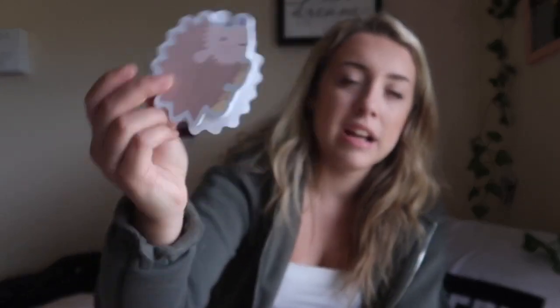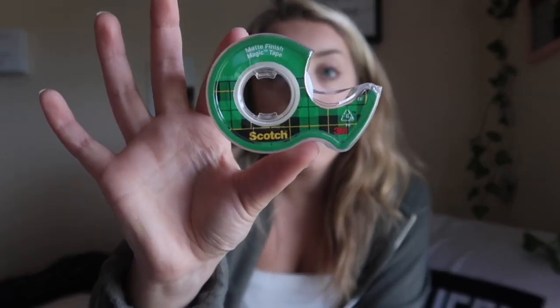Next are my Post-it notes — I love them for use in textbooks and just to write myself notes. I have yellow, pink, green, and orange Post-it notes, plus these neutral yellowish ones, and then these cute little hedgehog — or porcupine, I don't know the difference — shaped Post-it notes, also from my godparents. They're so cute.